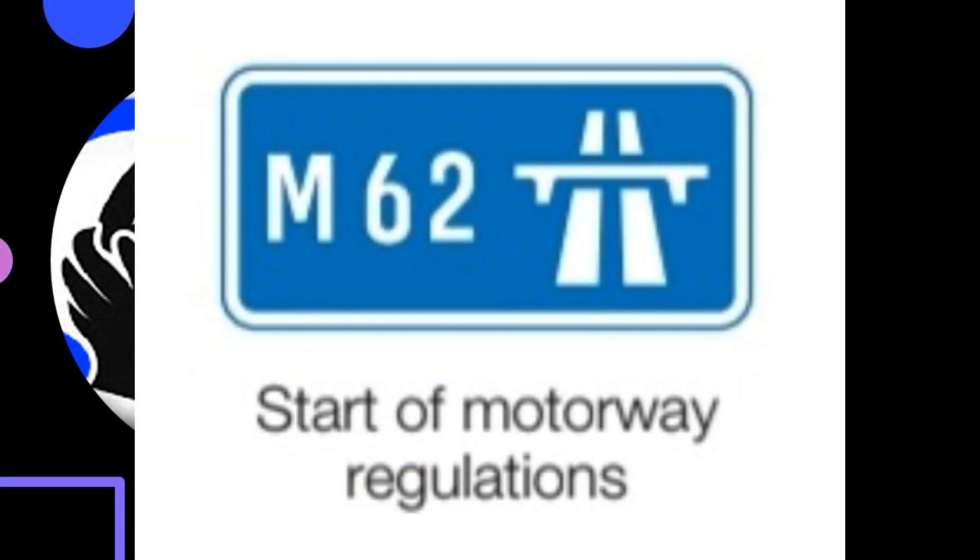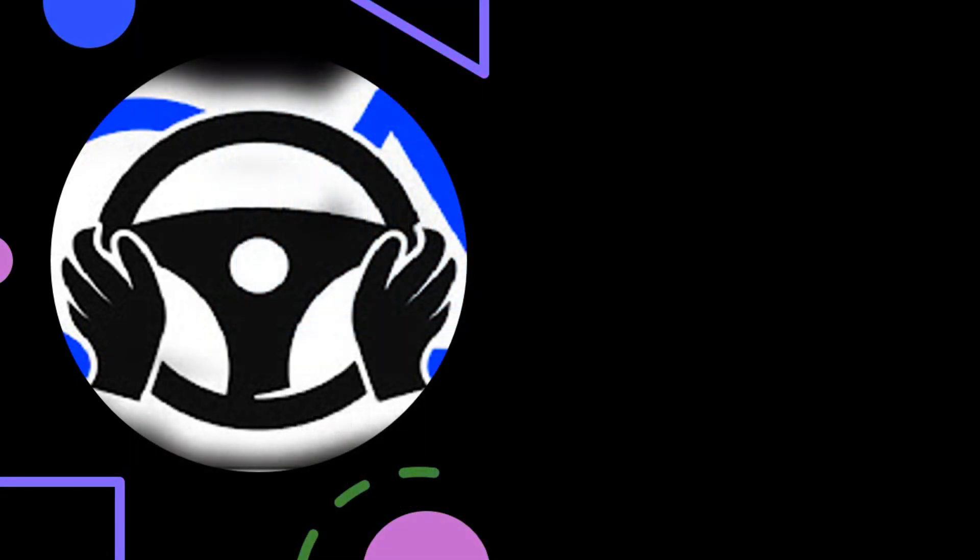Start of Motorway Regulations. Special traffic regulations govern the use of motorways. These include no stopping, except in an emergency, on the hard shoulder or verge, no U-turns and no reversing.